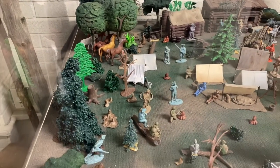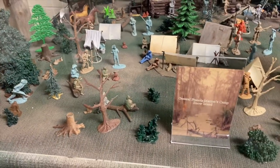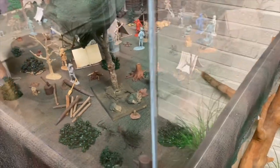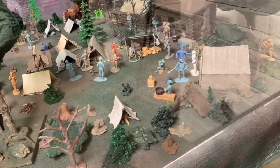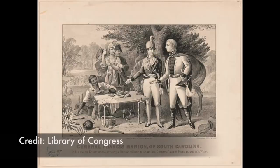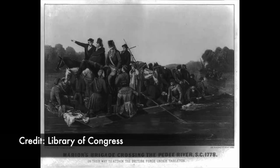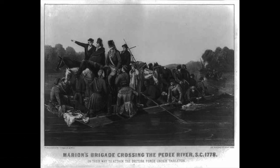Francis Marion had a hidden camp about 10 miles from here on Snows Island, which is right off of Big Petey River. The diorama displays how he and his men lived in little log huts and old ragged canvas tents as they planned their next moves against the British. Marion moved his militia in and out of the swamps and rivers from Great Petey down to the Santee River, and the British couldn't catch him.